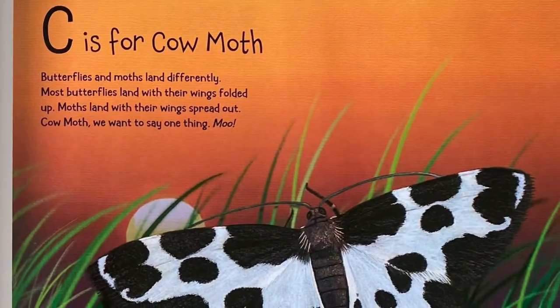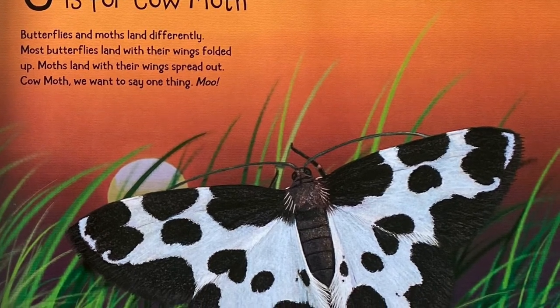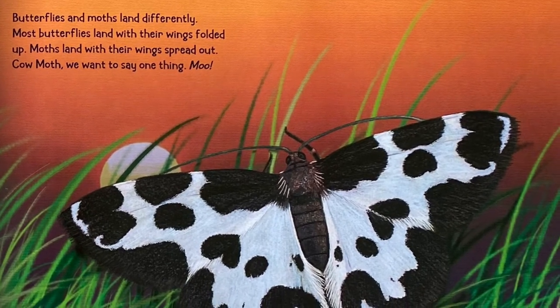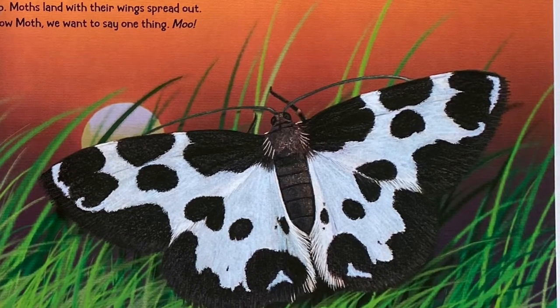C is for Cow Moth. Butterflies and moths land differently. Most butterflies land with their wings folded up. Moths land with their wings spread out. Cow Moth, we want to say one thing: Moo.